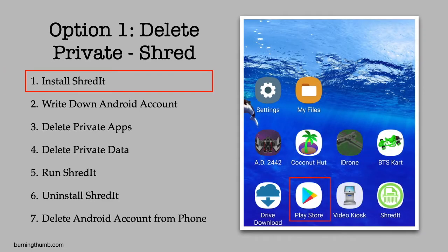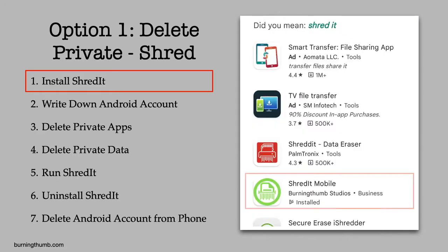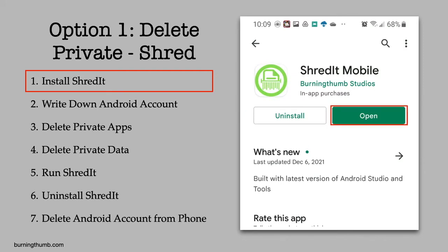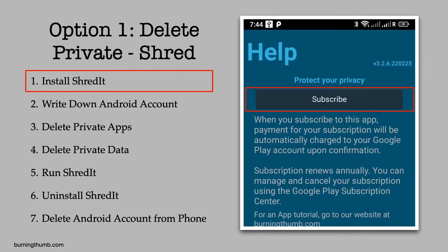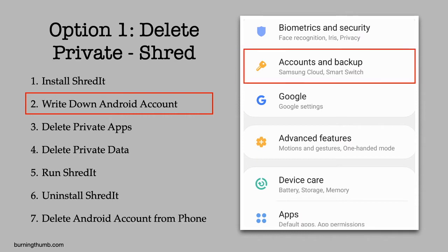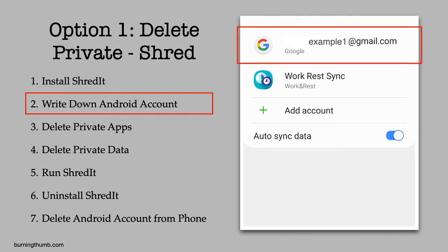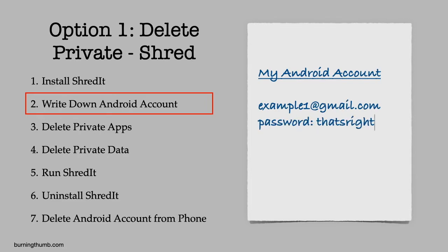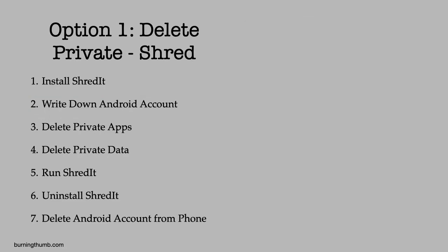He goes to the Google Play Store on the Android phone he's about to wipe and installs Shreddit. As recommended, he makes a note of the Google account and the Google account password on his phone so he can transfer Shreddit to his new phone. He deletes the apps he considers private.